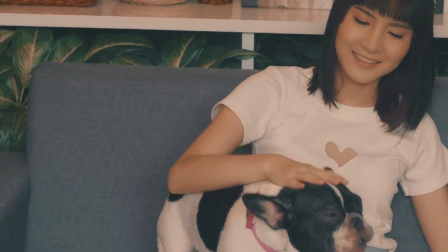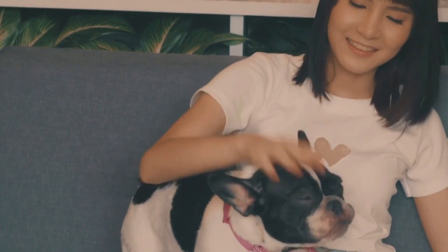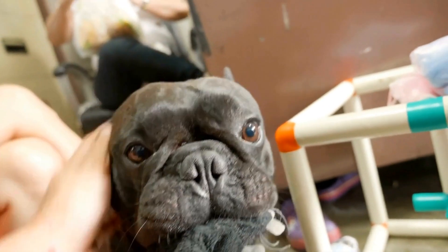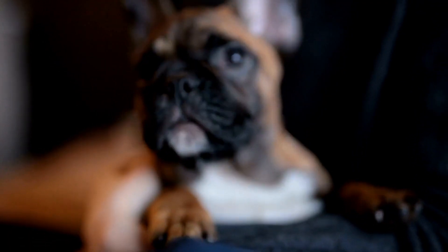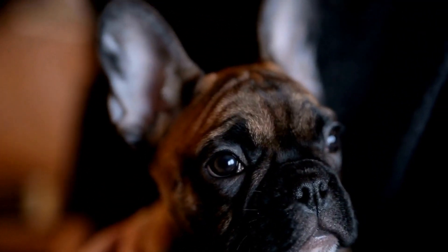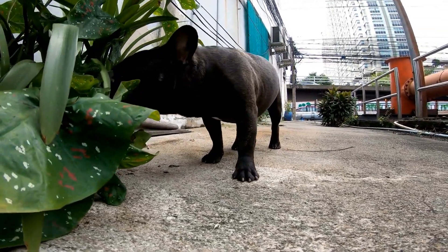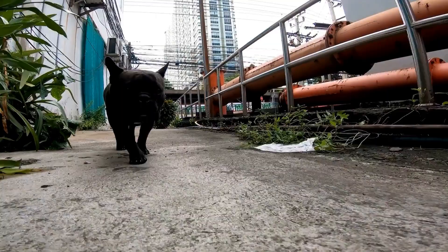In conclusion, French Bulldogs possess a distinct set of physical characteristics that make them easily recognizable and adored by many. From their square-shaped head with bat-like ears to their compact and muscular bodies, they have a unique charm that sets them apart. Their expressive facial features, including their wide-set eyes and wrinkled forehead, only add to their adorable appearance. With their short coat, various color patterns, and a characteristic short and straight tail, French Bulldogs are truly one-of-a-kind dogs that are a delight to own and cherish.